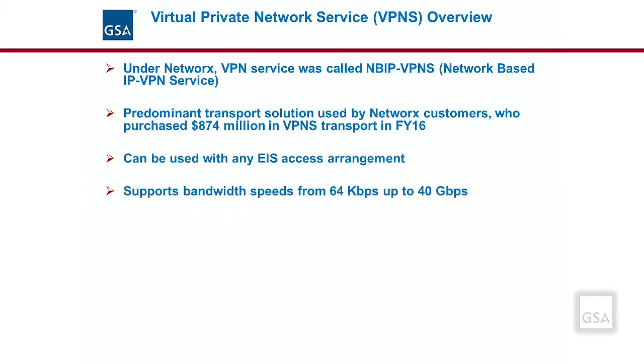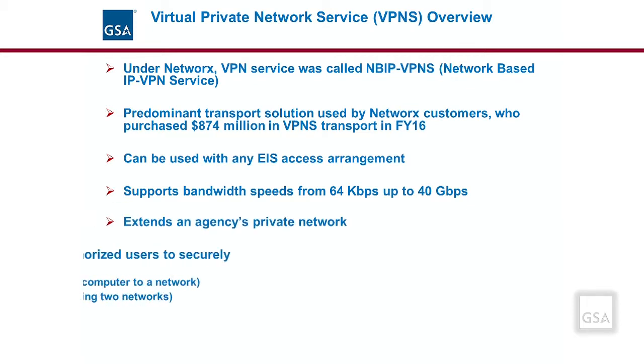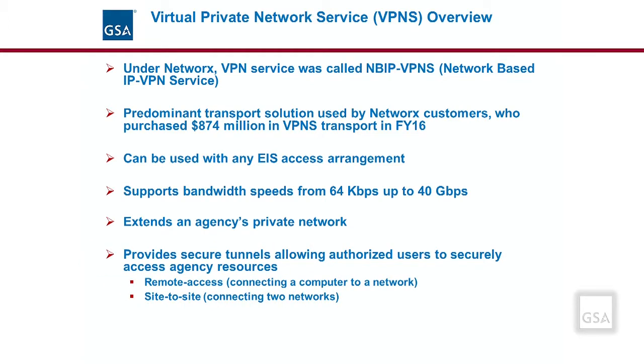Bandwidth speeds for VPNS under EIS range from 64 kilobits per second up to 40 gigabits per second based on the port type. A VPN or Virtual Private Network is a network that can extend an agency's private network. For example, using VPN services a remote user working from home can use a VPN encrypted connection to securely access the agency's headquarters internal private network.